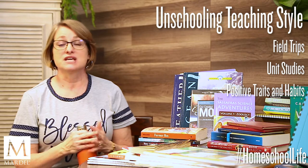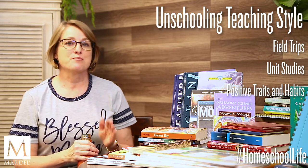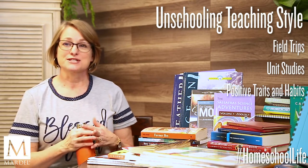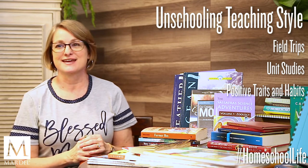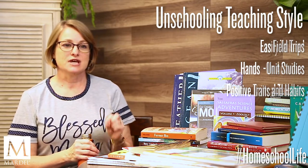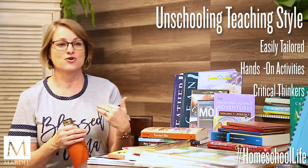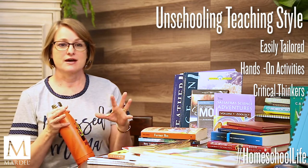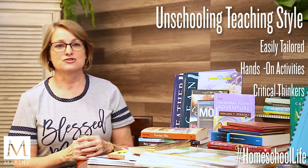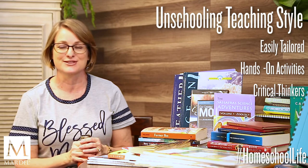You're going to take them on lots of field trips — museums, zoos, theaters — and unit studies are very popular with unschoolers. You'll also be disciplining them and teaching them respect, responsibility, positive character traits, and healthy habits. When you unschool, it's easy to tailor your child's education to their learning style because you just follow their lead. If you have a kinesthetic child who needs hands-on learning, you can help with that. If they love reading, get them textbooks and lots of living books.